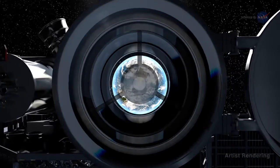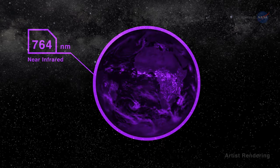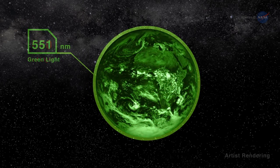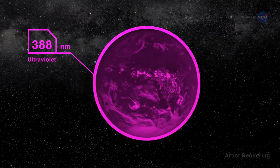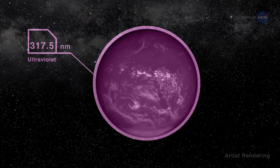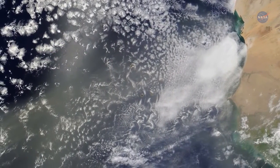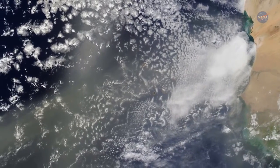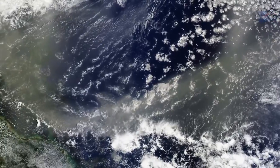It's the perfect spot for DSCOVR's camera to capture full sunlit disk images of Earth in one picture, all at the same instant from sunrise to sunset. By capturing full disk images in 10 wavelengths approximately every 1.8 hours, DSCOVR can answer questions about daily variations on Earth — for example, helping researchers understand the ozone layer and the variability of cloud cover from sunrise to sunset.